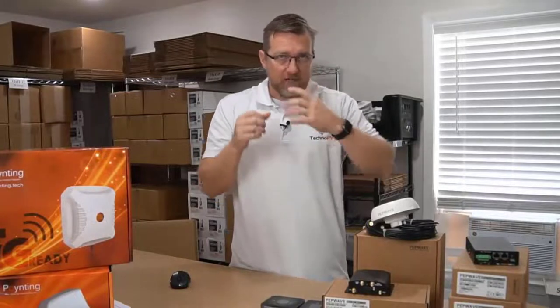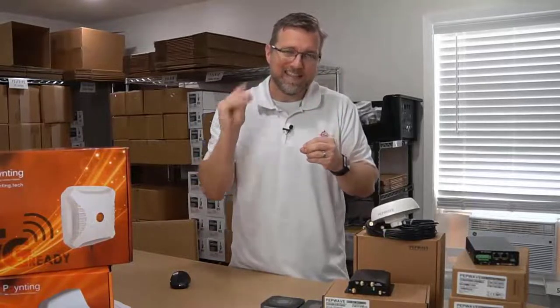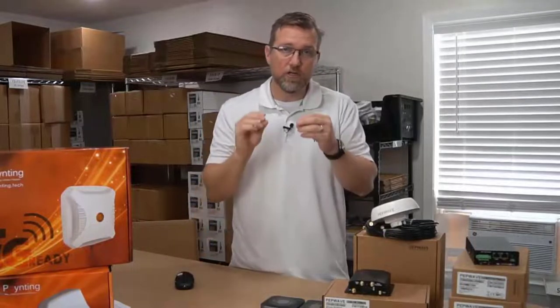Hot failover: if your connection breaks, it's instantly going to connect you to another source, and there will be no break in whatever you're doing.